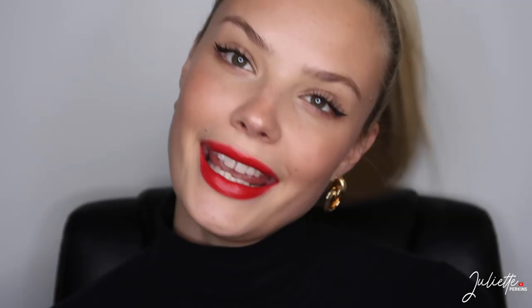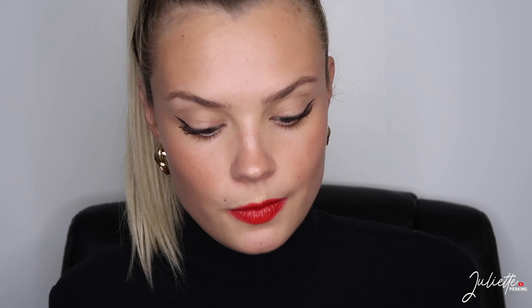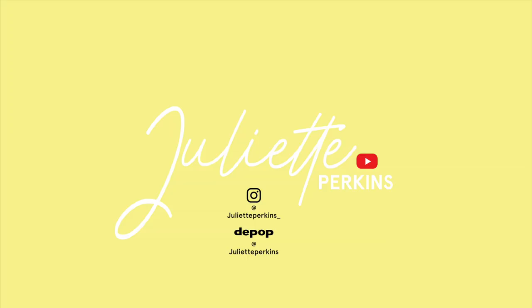Anyway, I hope you guys enjoyed this video — give it a thumbs up if you did. Have a really good night and I'll see you guys in my next video!